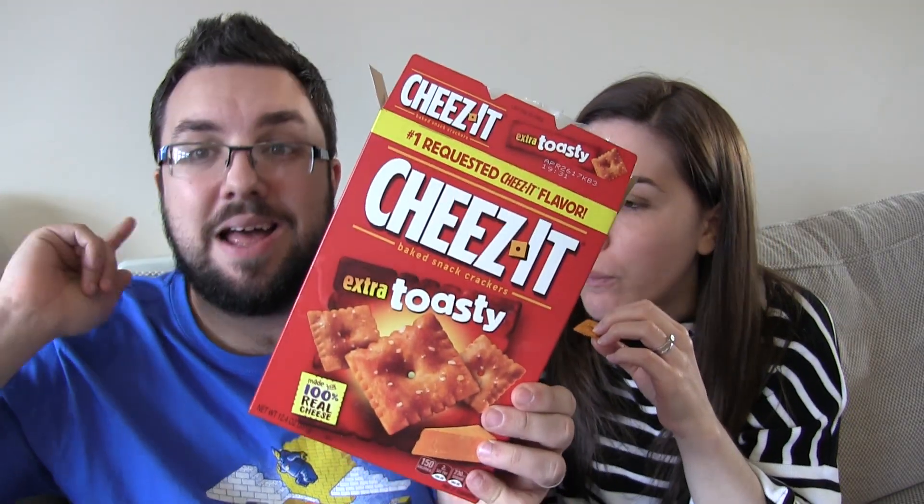I absolutely love the idea of these. The idea of it is amazing. I wish that more things in the UK did an extra toasty variety, because look, if you could just look at an individual one — very, very brown.